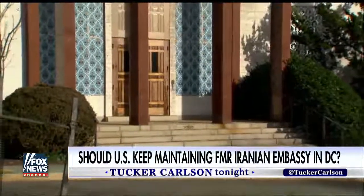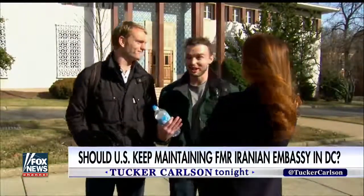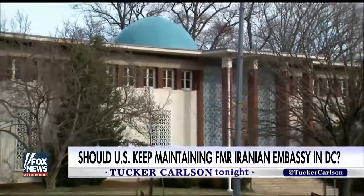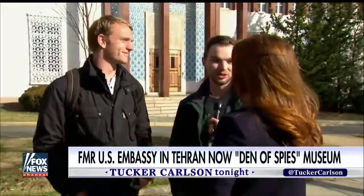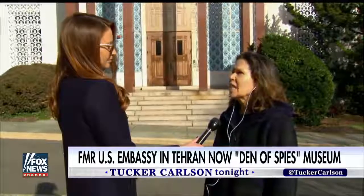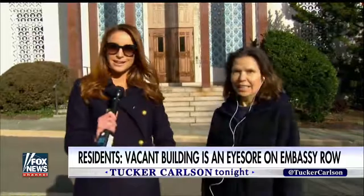When asked what they'd like the building turned into, one man from Texas suggested a basketball court or a Tex-Mex restaurant, noting D.C. doesn't have that. He joked that if they gave him the building, he'd get a good Tex-Mex restaurant going. Another person mentioned there's at least one other abandoned embassy in even worse shape that's an eyesore — possibly Pakistan — prompting Kristen to say they'd have to go check that out.